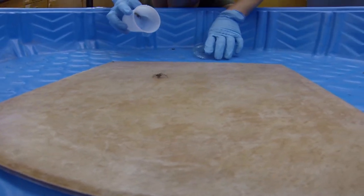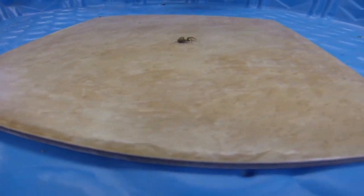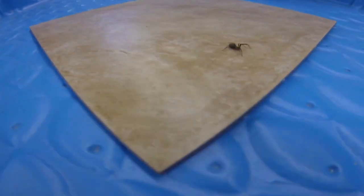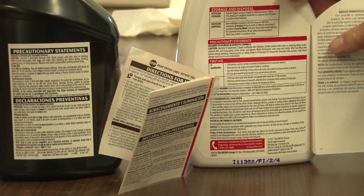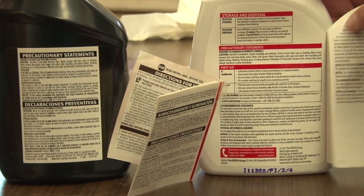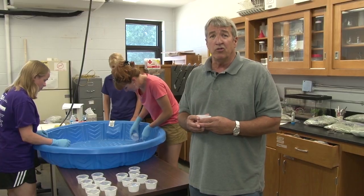In the last several years that we've had brown recluse spider problems throughout the state, there's been a real debate, argument, controversy amongst the pest control operators, the professionals, whether insecticides are actually beneficial to controlling a brown recluse infestation in a home or in a structure, or if just sticky traps are good enough, or do you need a combination thereof.